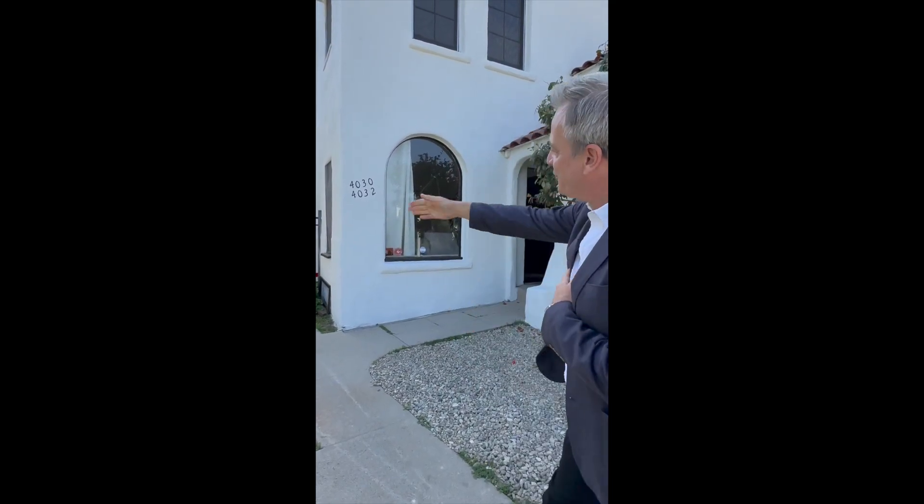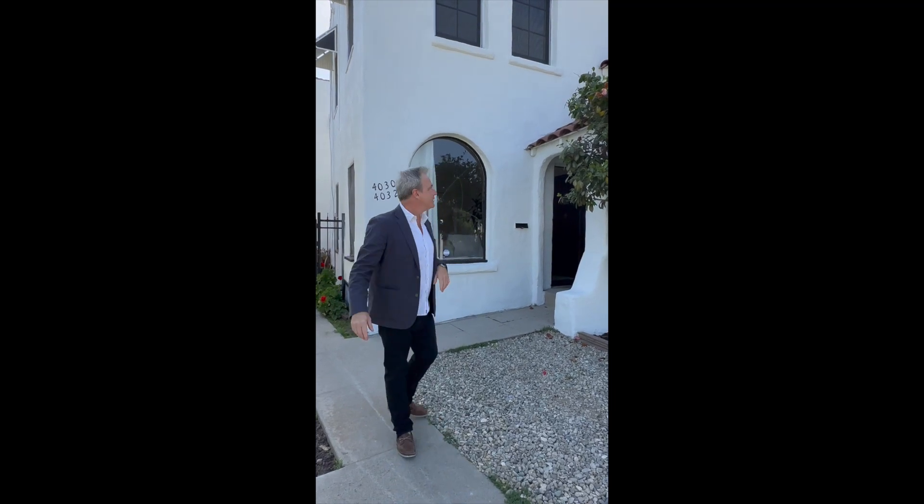Welcome to 4030 Edenhurst. It's a duplex in Hatwater Village, two stories, with an amazing pool in the back — huge, beautiful, and really deep.